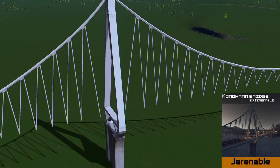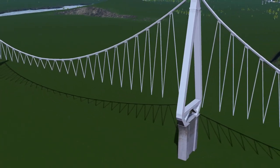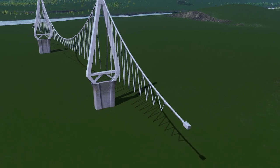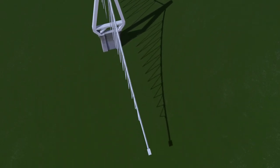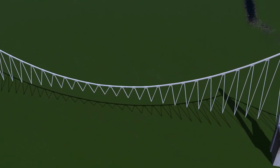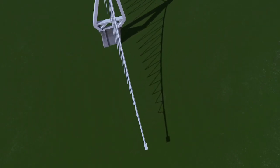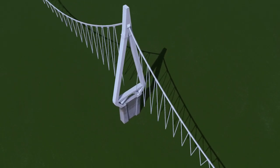Up next we have the Konohana Bridge by Genobull. This is a bridge based in Japan and the likeness is fantastic. You will need to add your own road in between to create the actual bridge itself, but the model is absolutely beautiful. We've certainly been lacking some trendy, nice modern-looking bridges, and this will be a great addition to your city.